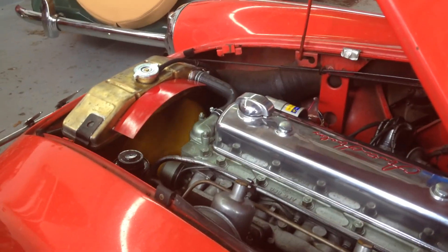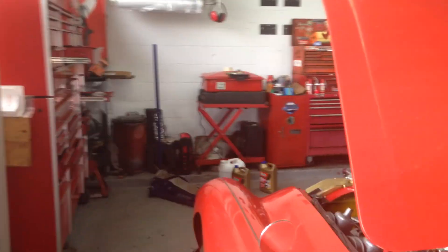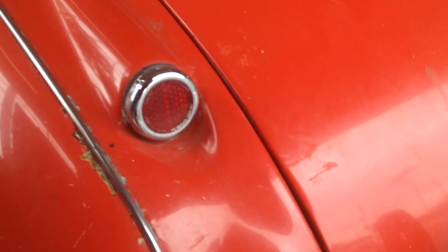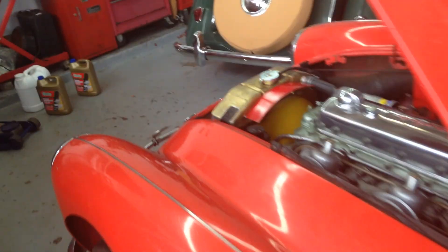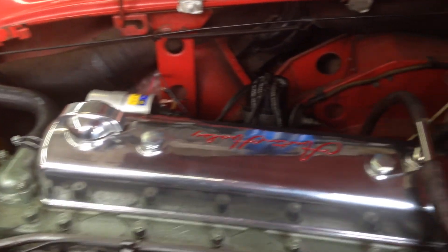I'm going to walk around the back — this car has had its exhaust system replaced from the original. It does have the Healey exhaust system, which is going to need replacing. Take the idle up just a little bit more please. There's your Healey tone — the tone that the Healey 3000s are known for, and that is idling at 1100 RPMs.